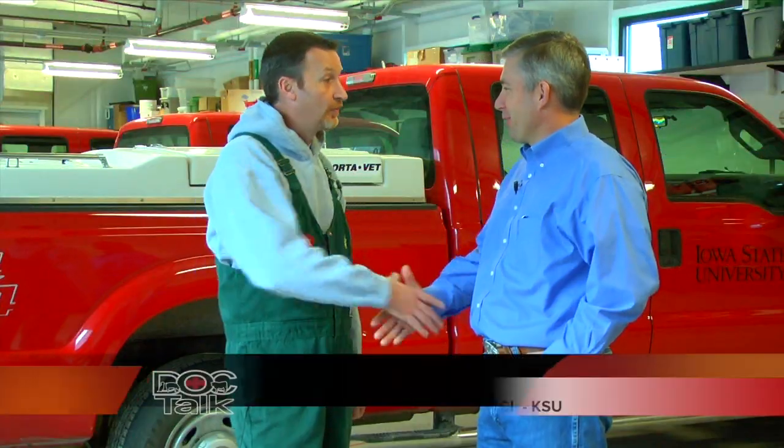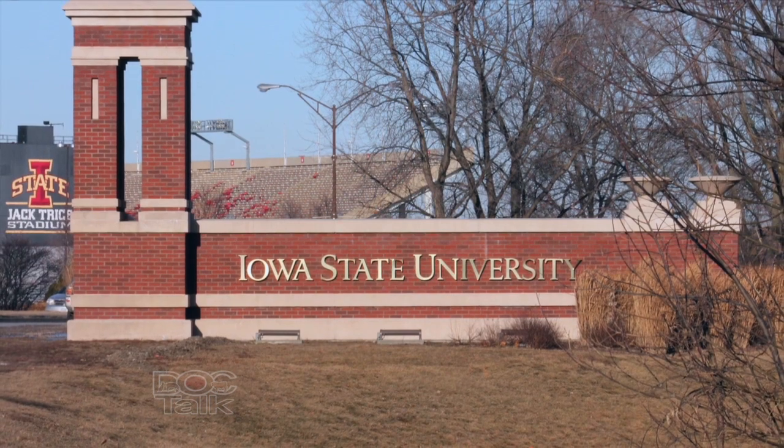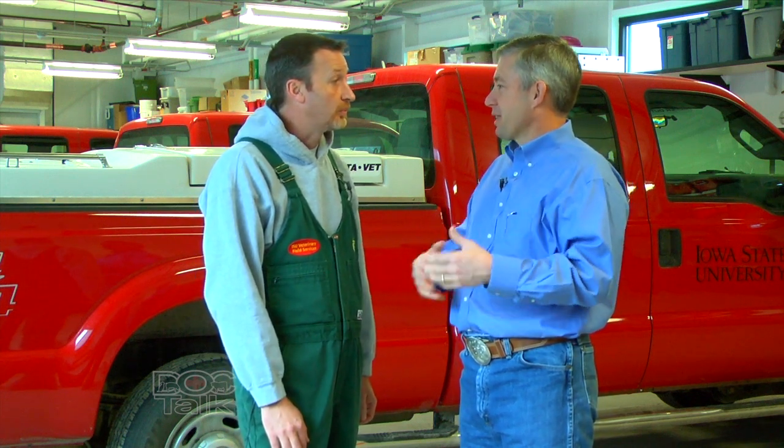Pat, welcome to the show. Thank you. It's always a pleasure to have veterinarians on the show, and specifically it's exciting for me to come back to my alma mater here and spend some time at Iowa State University. Pat Gordon, you're the senior clinician and director of the Food Animal Veterinary Medicine program. Can you talk to me a little bit about what your role is here and some of the things that you're doing on a day-to-day basis?